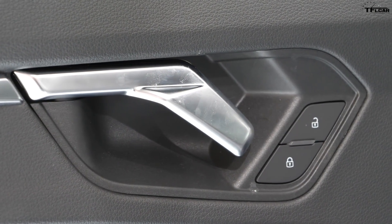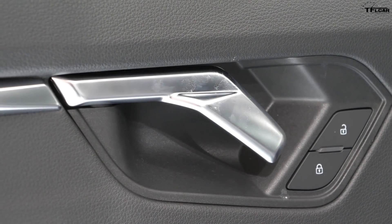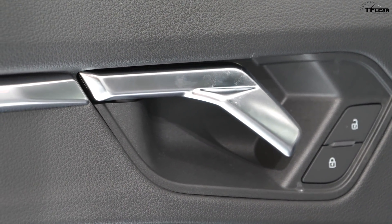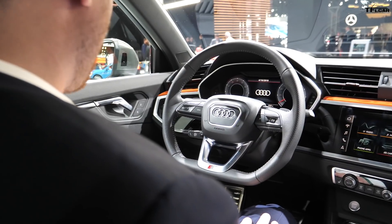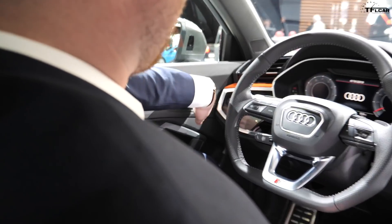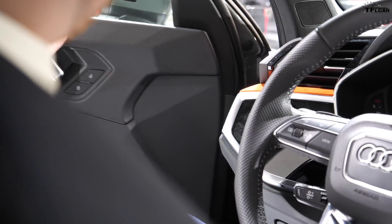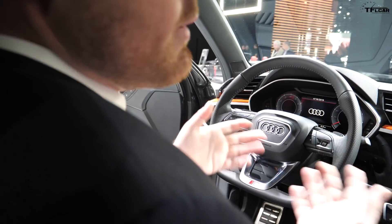The door handles feature a new design — they're more usable. You can come under like this, or go over and push the door out with your elbow. It's designed for more ergonomic flexibility depending on what the driver is looking for.